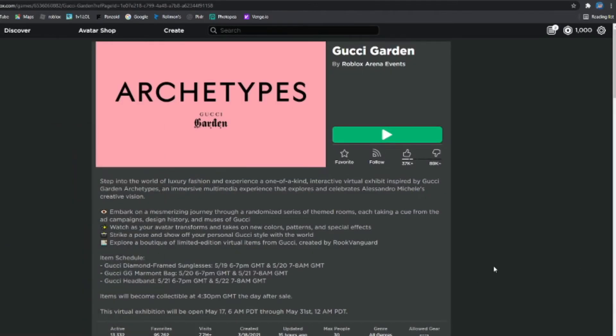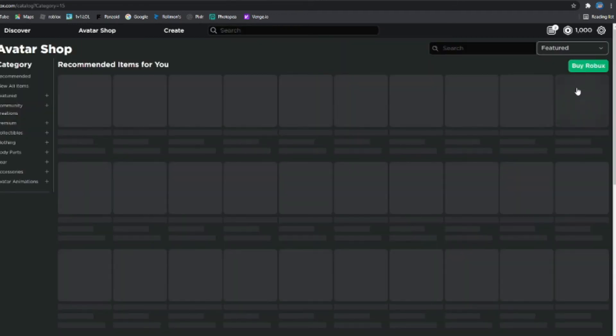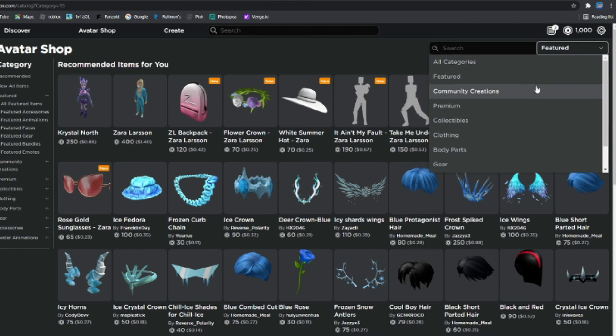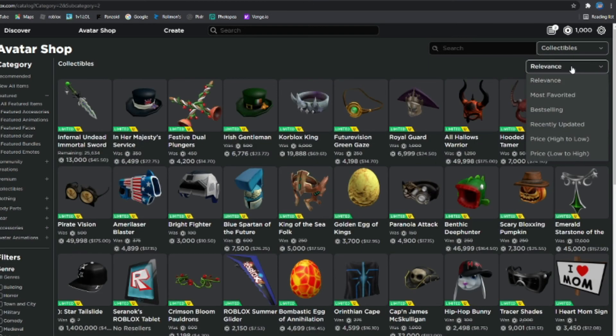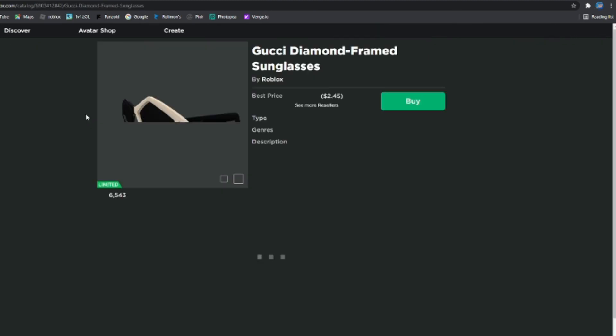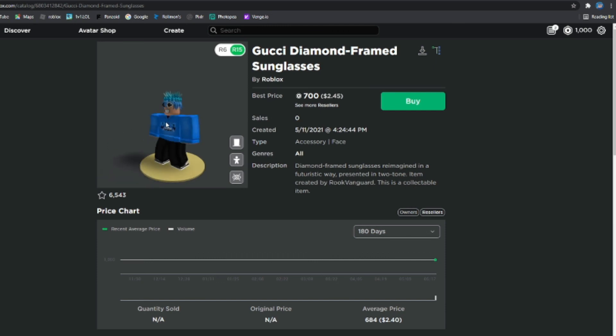That's what happened today with the Gucci Garden event. If you guys want to check the item out yourself, instead of typing the whole name, just click Featured Collectibles, then Recently Updated, and it should be one of the first ones there. That's the Gucci Diamond Frame Sunglasses and how much it's going for. Hope you enjoyed — make sure to like if you found this helpful, and I'll see you guys in the next video.